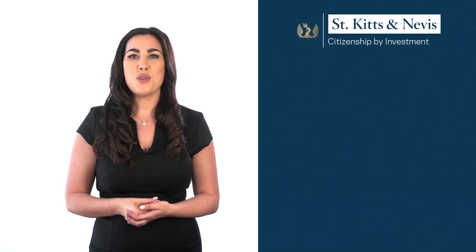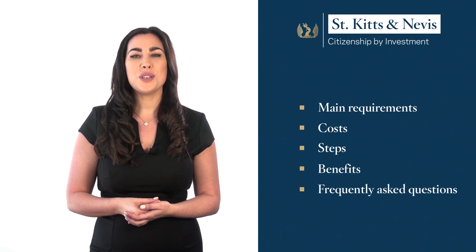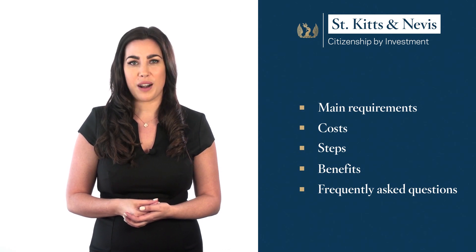In this video, we will introduce the St Kitts and Nevis Programme for obtaining a citizenship through investment. This is known as the Citizenship by Investment Programme and often abbreviated as CBI. We will guide you through the main requirements, costs, steps and benefits of obtaining a second passport. At the end of this video, we will also answer the most frequently asked questions about this programme.